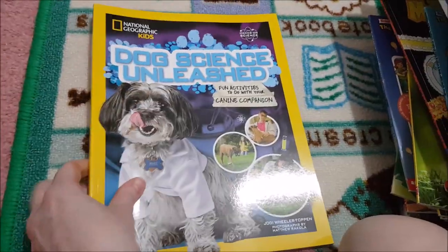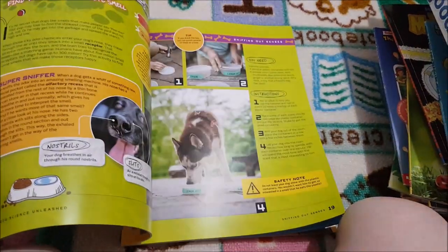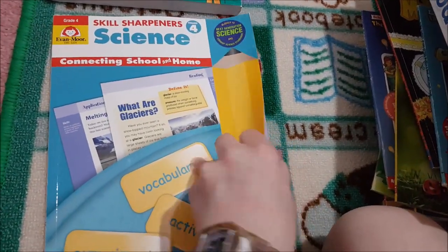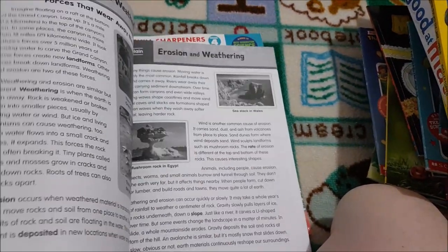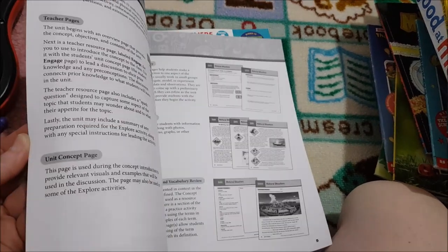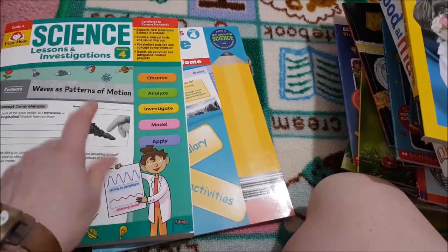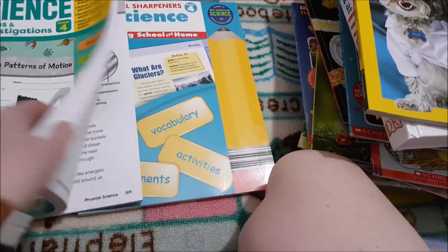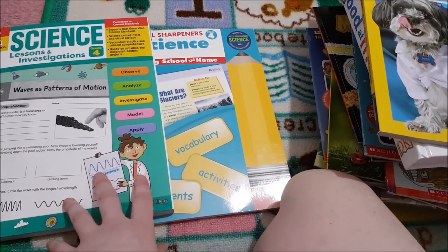'Dog Science Unleashed: Fun Activities to Do with Your Canine Companion' — we have two dogs so she'll really enjoy doing these activities. I also have 'Skill Sharpeners Science' and 'Science Lessons and Investigations' — I dip into different topics and pull out investigations, though these are not essential to Dining on Science. For additional independent reading there's the 'Horrible Science: 20 Brilliant Books in One Bulging Box,' including 'Chemical Chaos,' 'Disgusting Digestion,' 'Killer Energy,' 'Shocking Electricity,' 'Ugly Bugs,' and 'Angry Animals.'